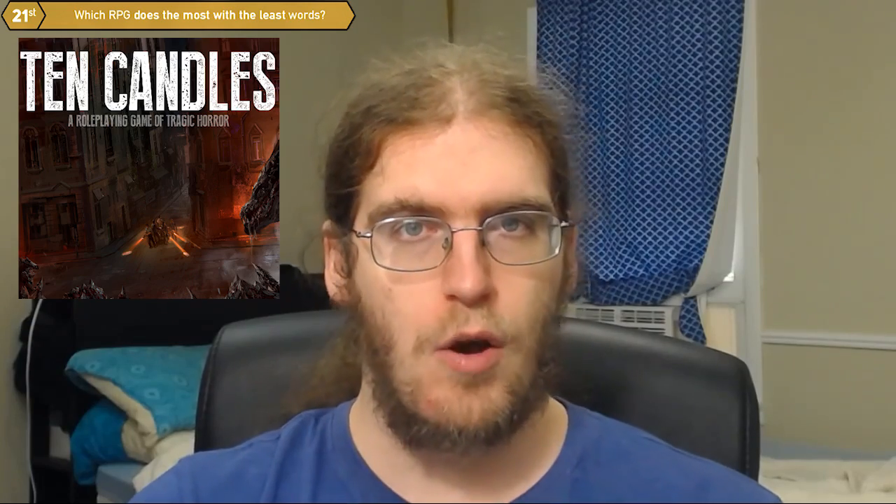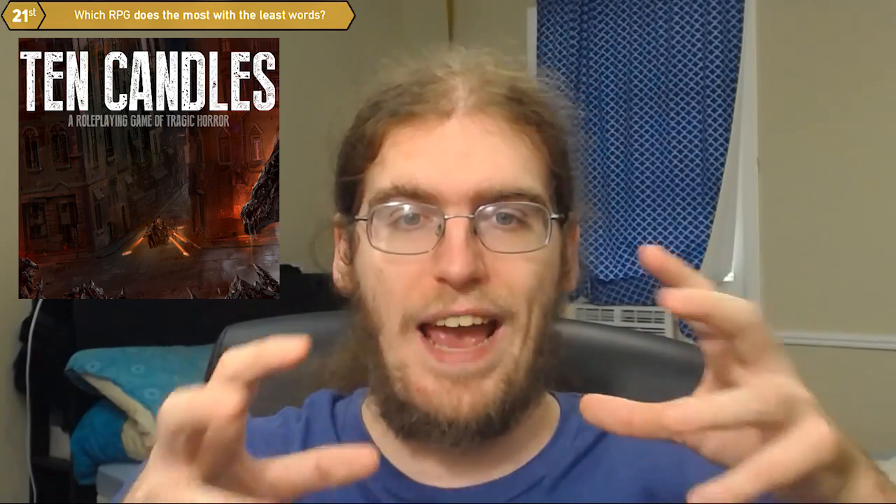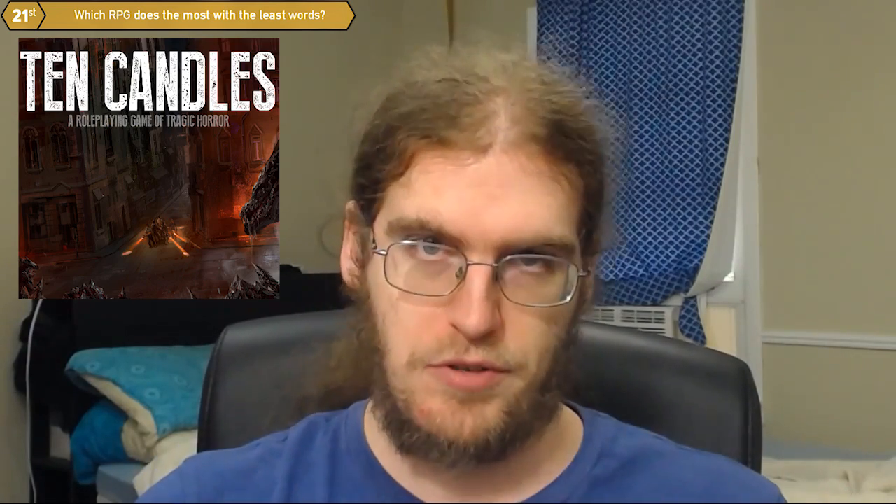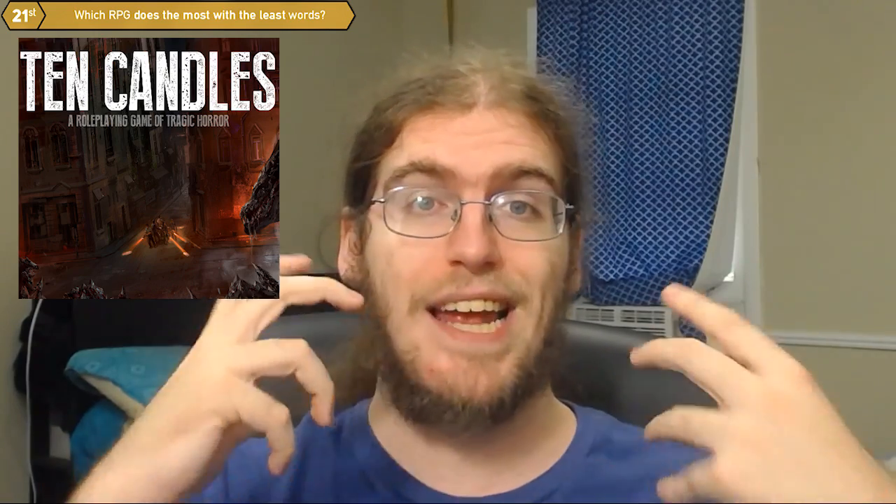Ten Candles is a horror game where the players use actual physical candles as the core game mechanic. The candles are extinguished when bad things happen or when failures occur. But the beautiful thing about Ten Candles, despite being such a rich, interesting, compelling game, is the entire rule set is one page, front and back.